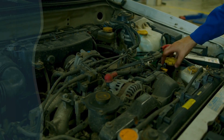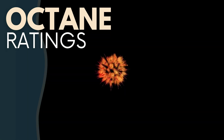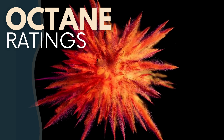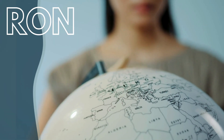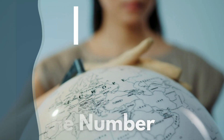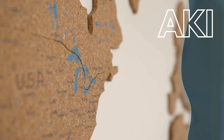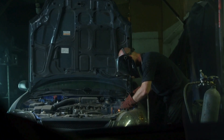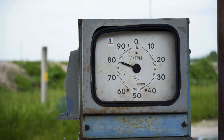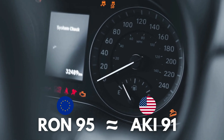First, let's talk about octane ratings. You might have heard of octane before, but what does it really mean? The octane rating of a fuel indicates how resistant it is to knocking or pinging during combustion. In Europe, we measure octane using the RON, or Research Octane Number system. In the United States, we use a different system called the AKI, or Anti-Knock Index, which is the average of the RON and the MON, or Motor Octane Number. This means that a fuel with a 95-octane rating in Europe is roughly equivalent to a 91-octane fuel in the US.